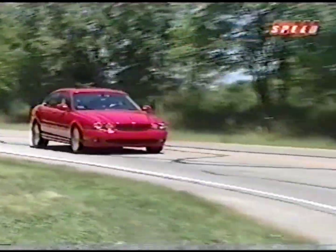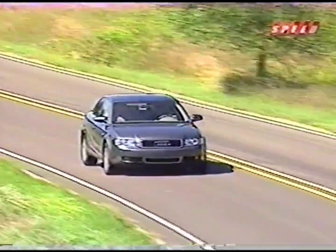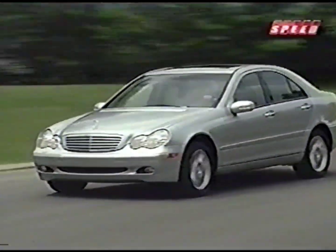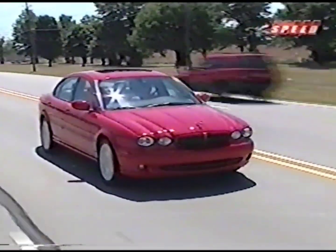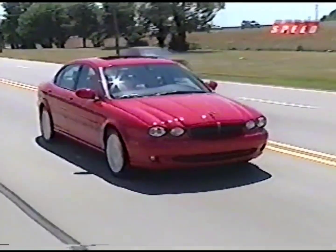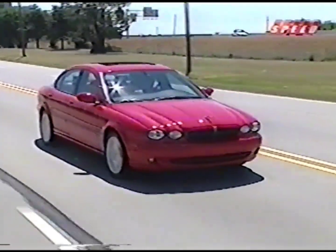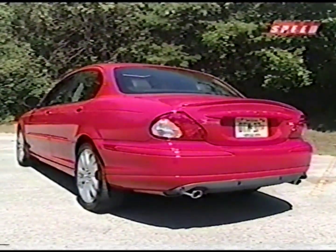The answer turns out to be positive. First, though, a reminder of how the math works. The X-Type is Jaguar's first foray into the 3-Series, A4, and C-Class entry-level luxury segment, and it aims to double the marque's sales worldwide. The base X-Type comes in with a suggested retail price of $36,595, although our well-loaded tester carried a price tag of just over $45,000.